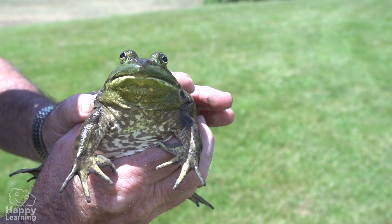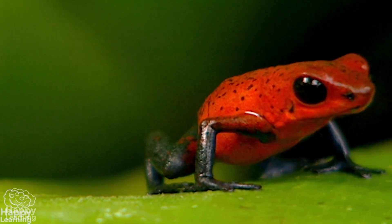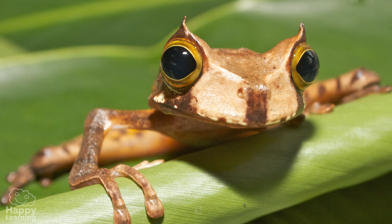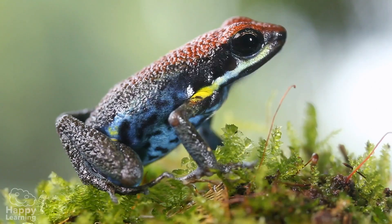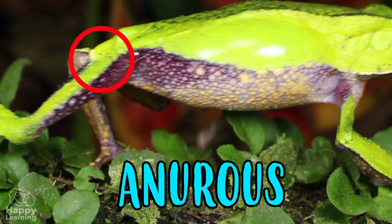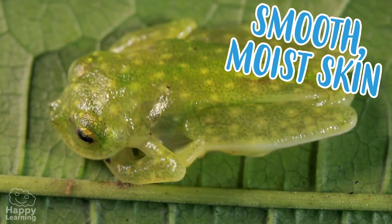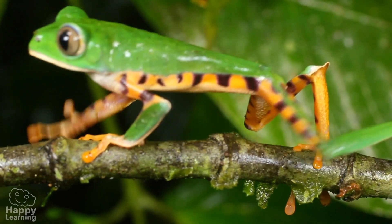There are big ones, tiny ones, green ones, red ones, poisonous ones, and even some with horns. There are more than 4,000 types. Frogs are amphibians and belong to the Anura family because they do not have a tail. They have smooth, moist skin and their limbs are usually very long.